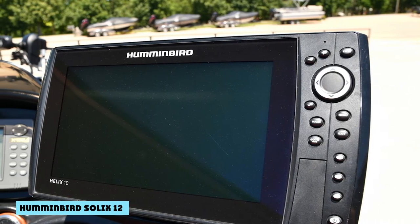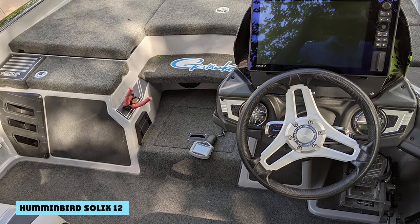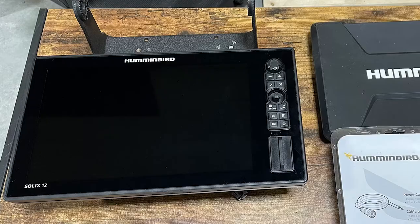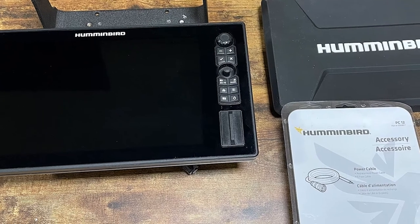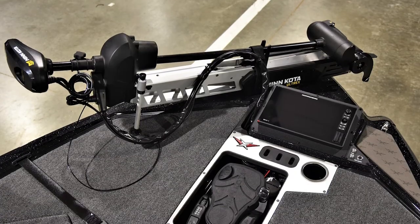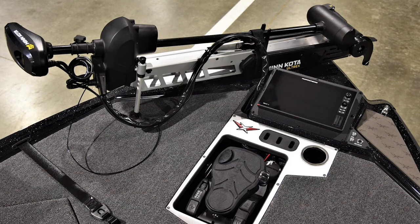As you might expect, the Solix 12 doesn't offer much beyond a larger screen. You get a 12.1-inch screen with 1,280x800 pixels and your choice of sonar. You still get the cross-touch interface, and the Solix allows you to fully customize your screen — choosing which features are important and which to push to the background or ignore.